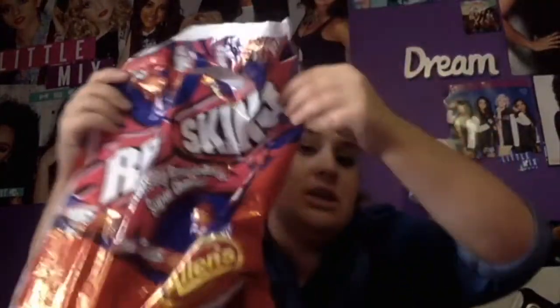The Warheads bag comes with Sour Drops, two Warhead Lollipops in Cherry and Blue Raspberry, and then just a bunch of stuff no one cares about. It also came with a blow-up hammer, but I gave that to my brother. I also got, obviously, the Redskins bag, because Redskins are my absolute fave.